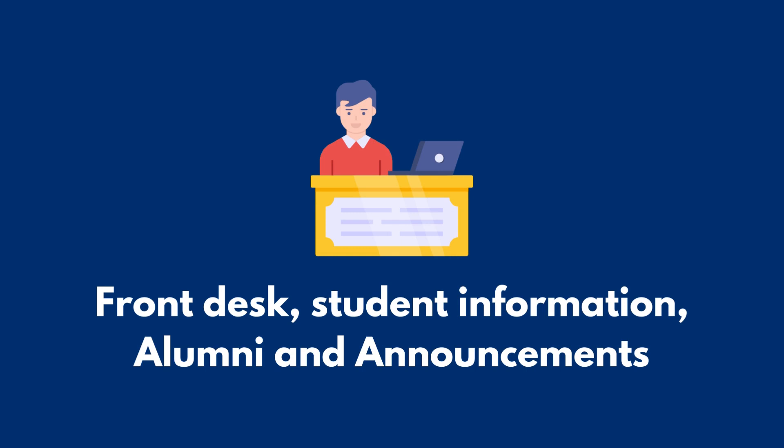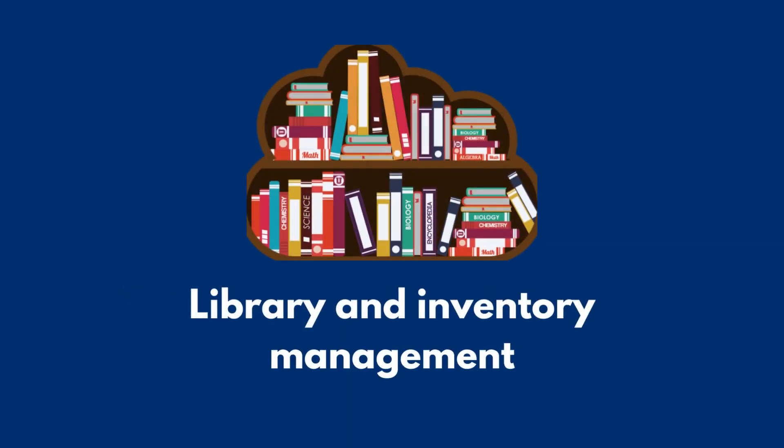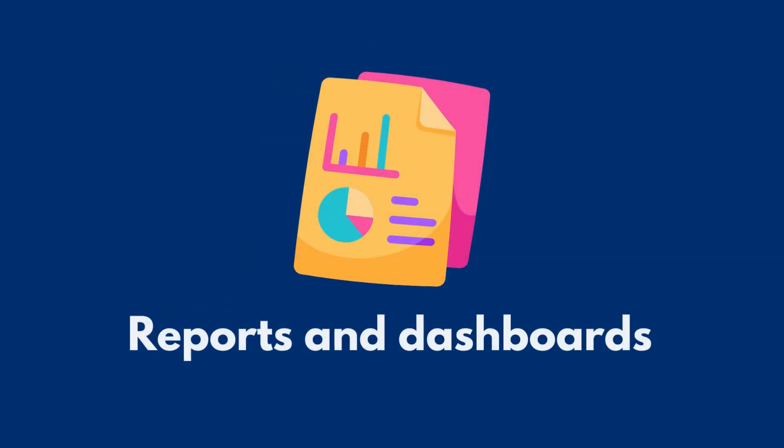It includes front desk, student information, alumni and announcements, library and inventory management, and reports and dashboards.